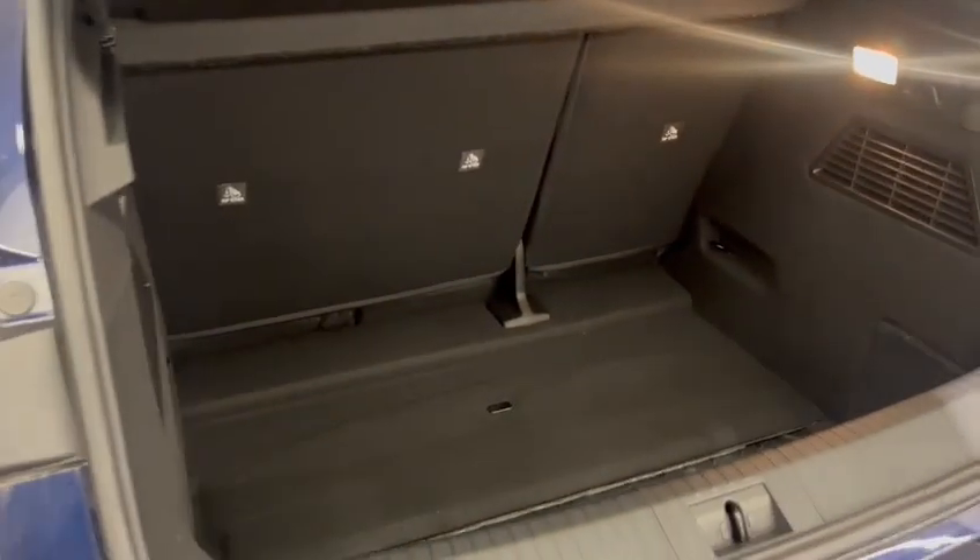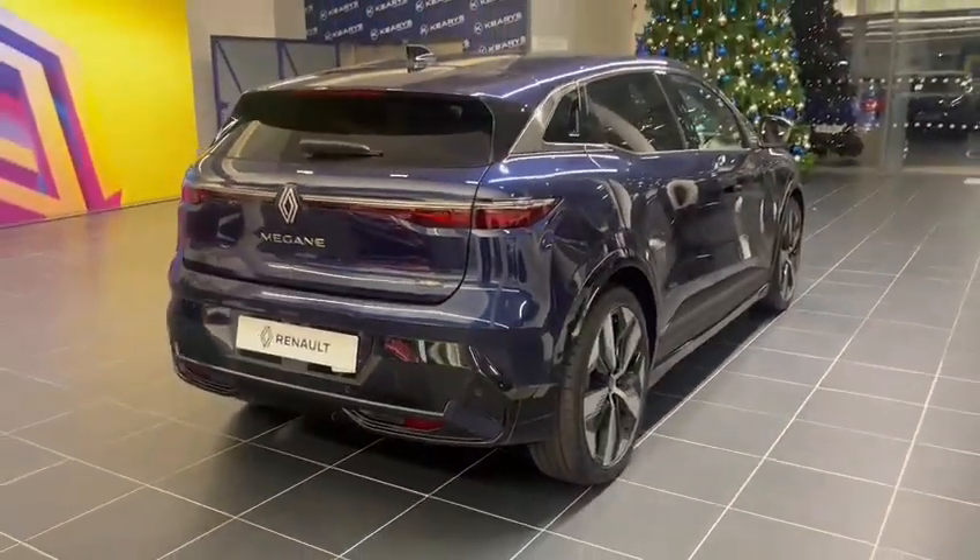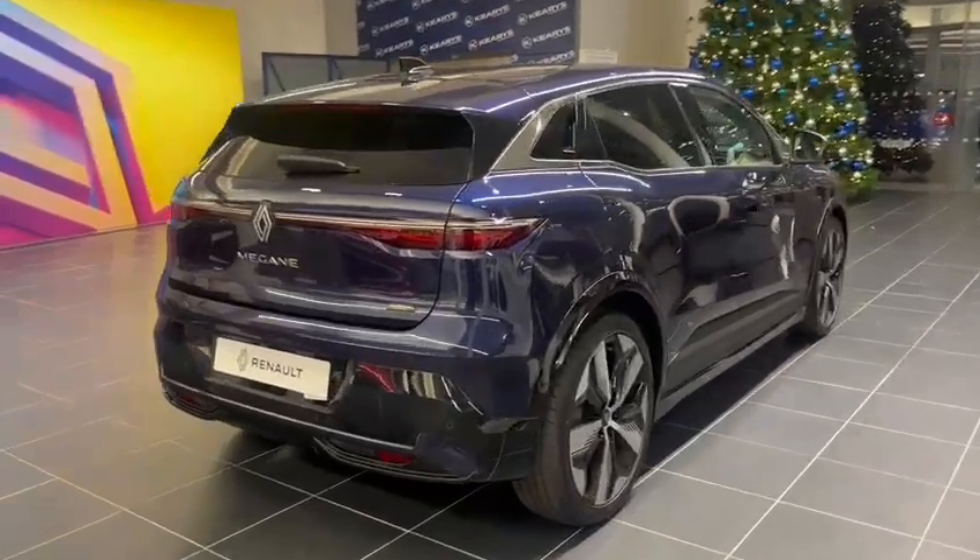There's plenty of boot space in this car with a 60-40 rear seat split. The interior is finished in half leather with ISOFIX points in the back.